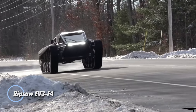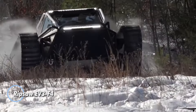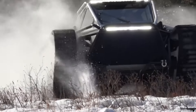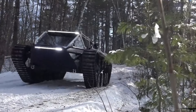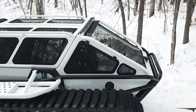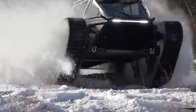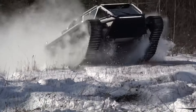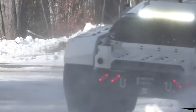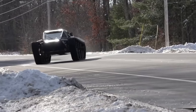The Ripsaw EV3 F4, crafted by Howe and Howe, is an extraordinary off-road vehicle engineered for those who crave adventure in extreme terrains. Boasting a staggering 1,500 horsepower and a top speed of 55 miles per hour, it holds the title of the fastest dual-tread vehicle on the planet. Its robust rubber tracks effortlessly navigate through mud, sand, and snow, making it a true beast in any environment.